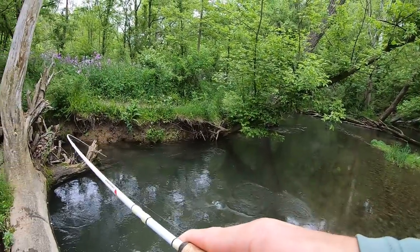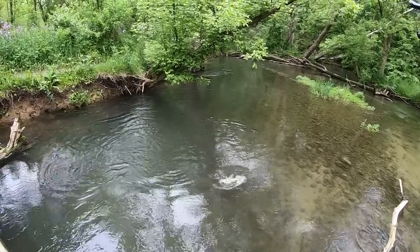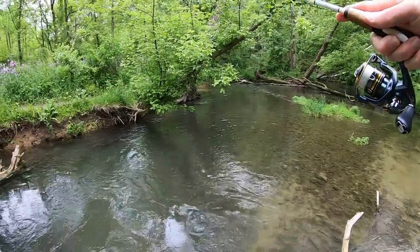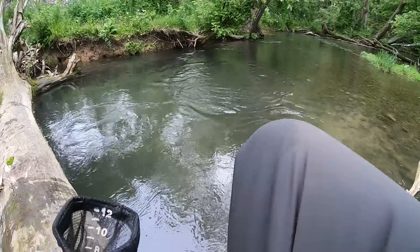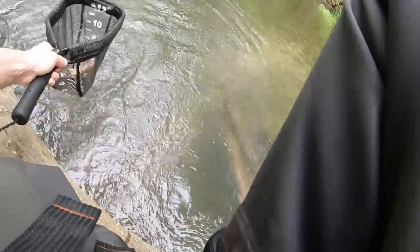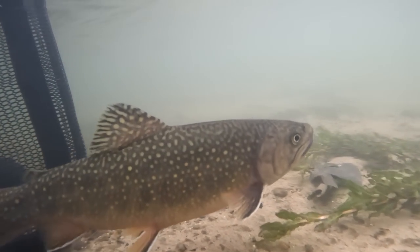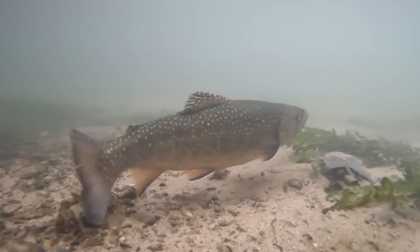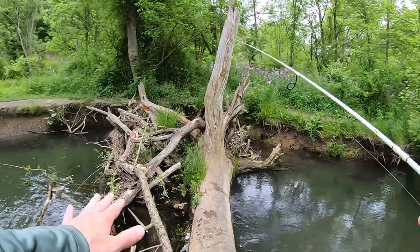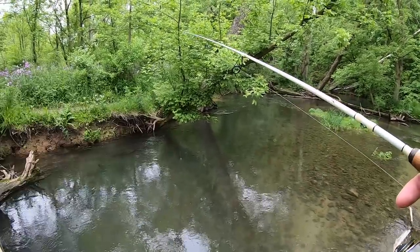Fish on. Let's go, another brook trout. Come here buddy. Yes, we got it! Fifth trout of the day, another gorgeous brookie. Trout number five from this spot. I was catching all those trout earlier right up here above the log jam, but I decided to make a cast down below and that trout was hanging out right under that tree over there.